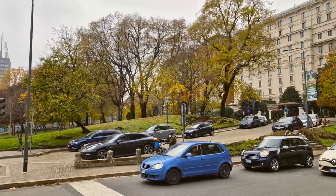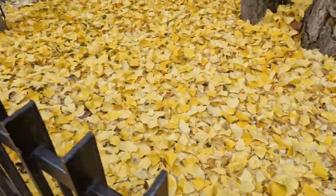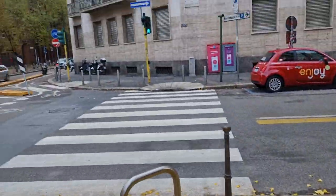Hello everyone, you are on the travel channel. Today we will continue walking through the heart of northern Italy — the city of Milan.